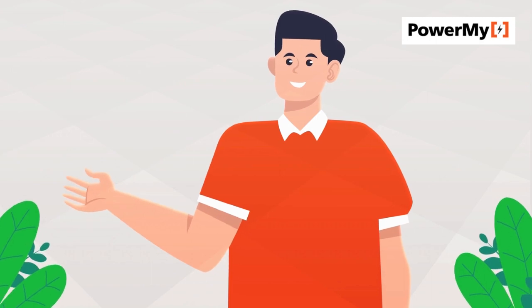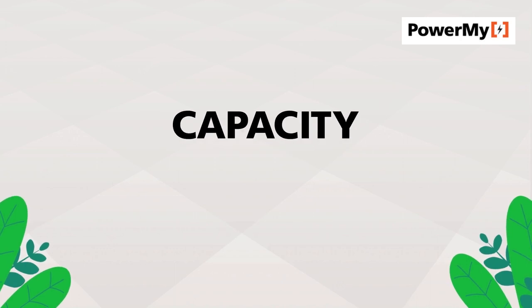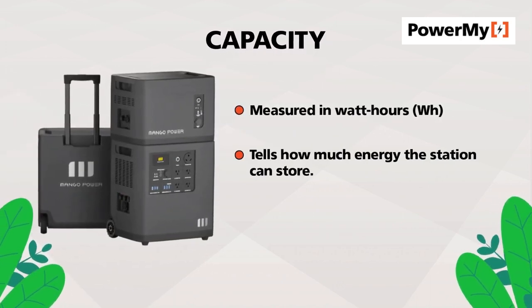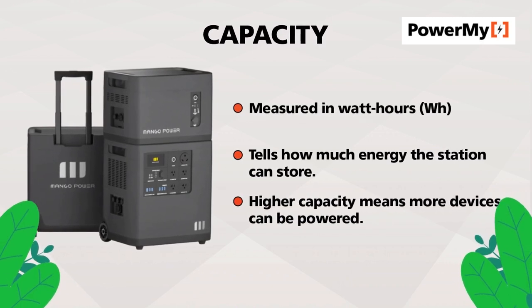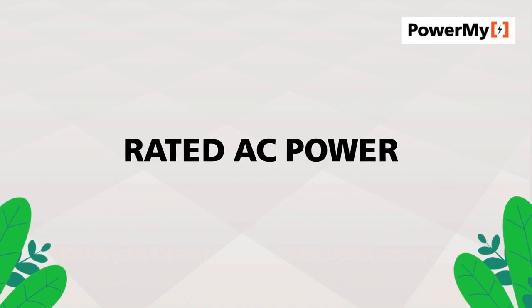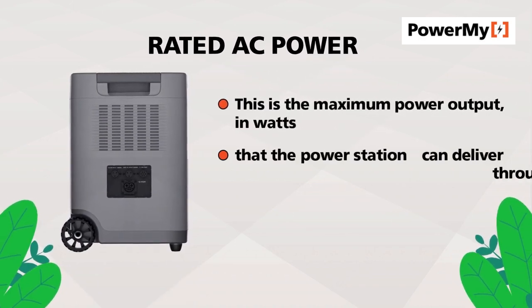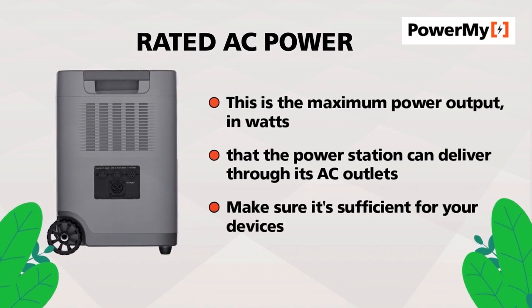Here are the main specs to consider when choosing a portable power station. Capacity, measured in watt-hours, tells you how much energy the station can store. Higher capacity means more devices can be powered. Rated AC power is the maximum power output in watts that the power station can deliver through its AC outlets — make sure it's sufficient for your devices.